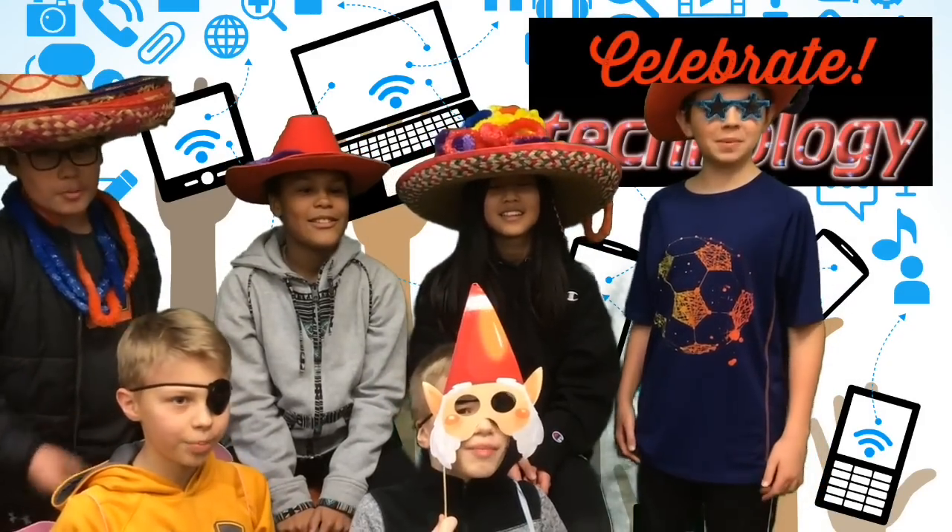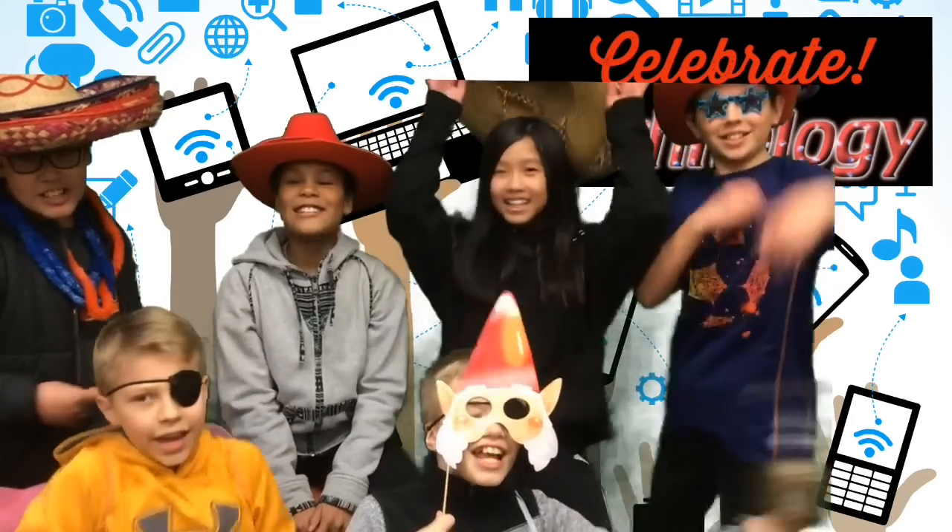This week is Celebrate Technology Week! Each day will be a different feature! Enjoy!